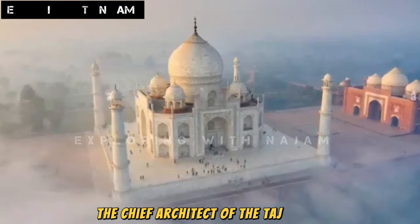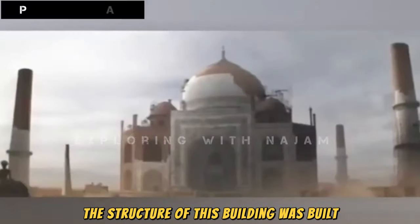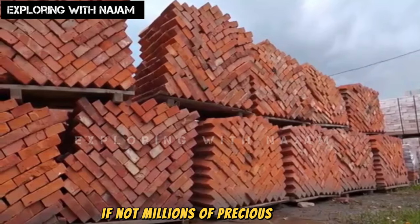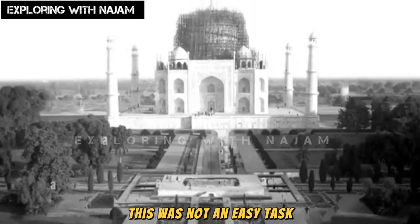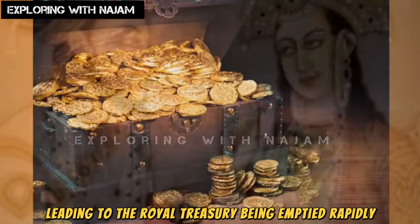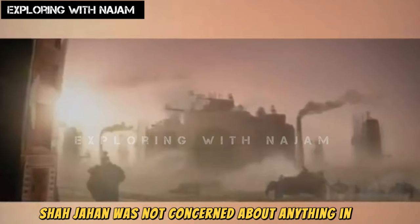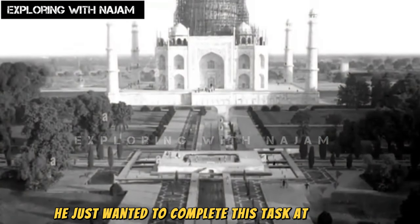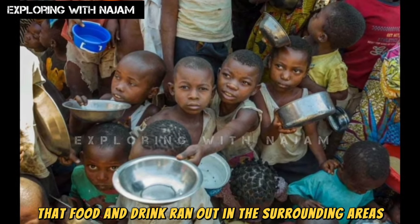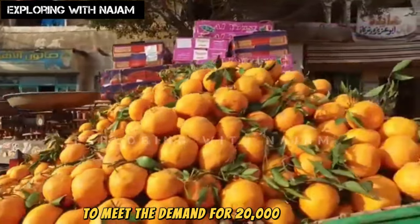The chief architect of the Taj Mahal was Ustad Ahmad Lahori. The structure of this building was built using hundreds of thousands, if not millions, of precious stones. This was not an easy task, and a significant amount of money was spent on it, leading to the royal treasury being emptied rapidly. However, Shah Jahan was not concerned about anything in love — he just wanted to complete this task at any cost. So many people were engaged in the construction that food and drink ran out in the surrounding areas, as Shah Jahan had summoned laborers from all nearby regions to meet the demand for 20,000 workers.